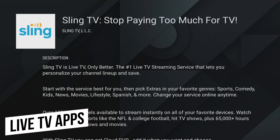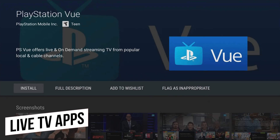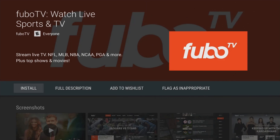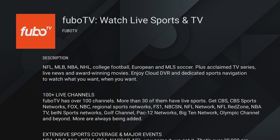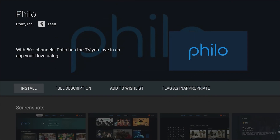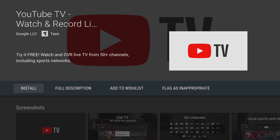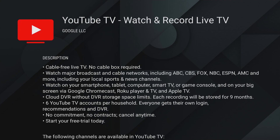If you're looking to cut the cord and ditch your cable company, there are several apps for you to choose from offering live TV. Some of those include Sling TV, PlayStation Vue, Fubo TV, Philo, and YouTube TV. Depending on your tastes, it's best to investigate each service to find out which one offers the best channel lineup for you.